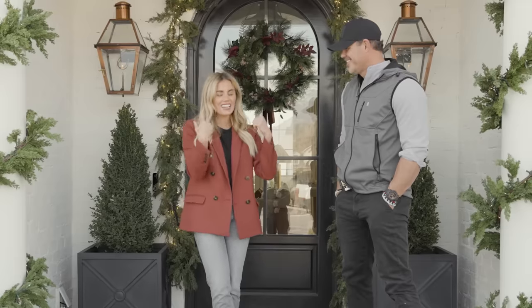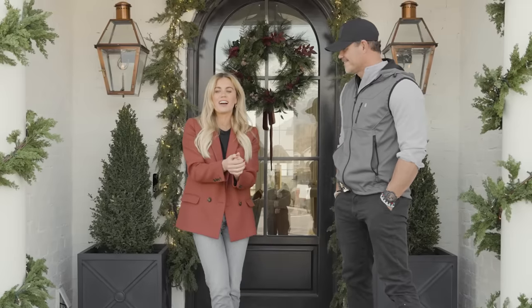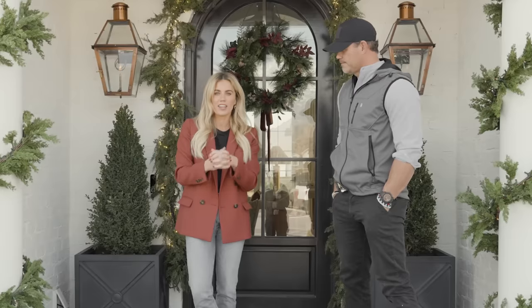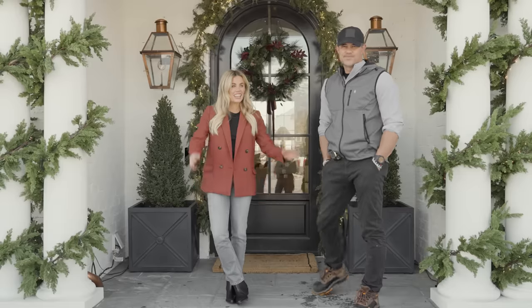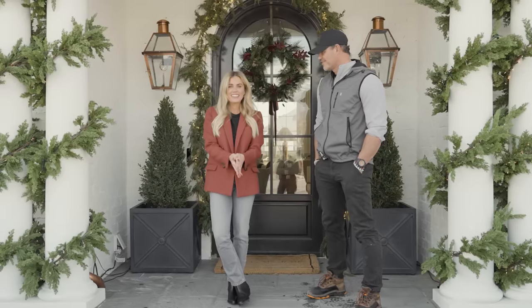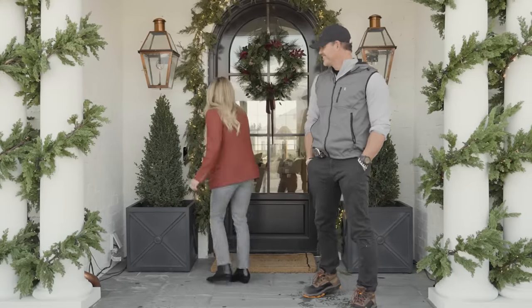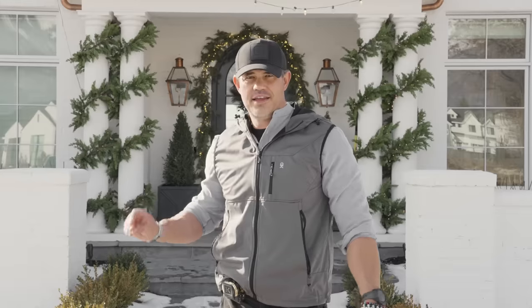I've invited Tyler over to give us a rundown of the construction details incorporated throughout our remodel. It's freezing out here so I'm going to head inside and let Tyler give you the tour.